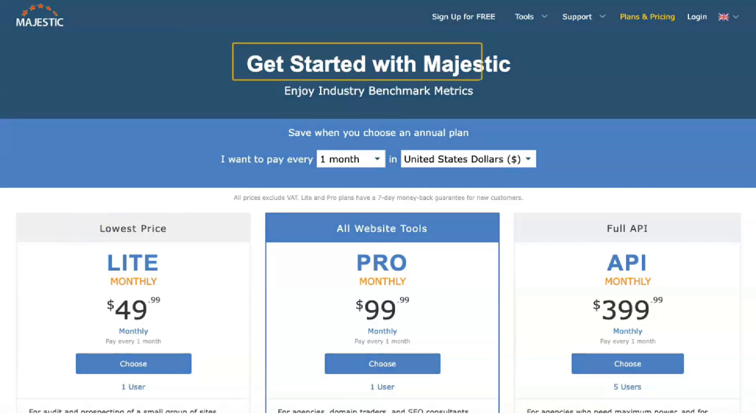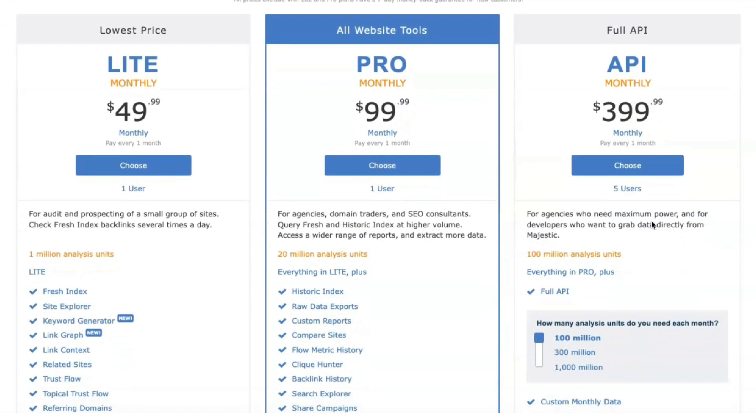The light package to the full-featured API option can cost as much as $1,599.99 per month, depending on how much you want to pay.